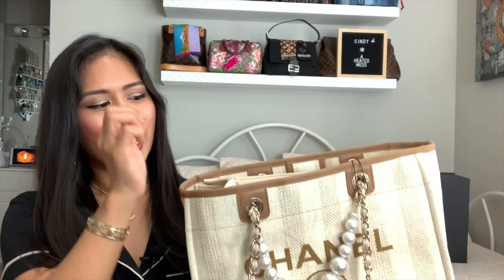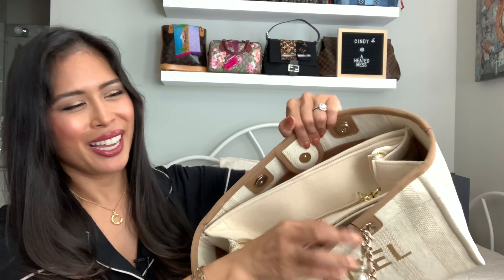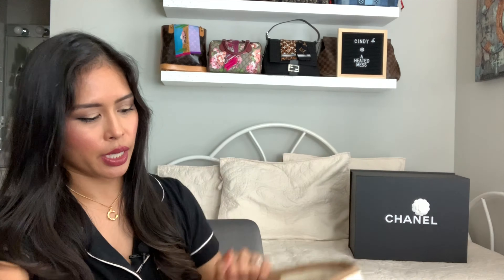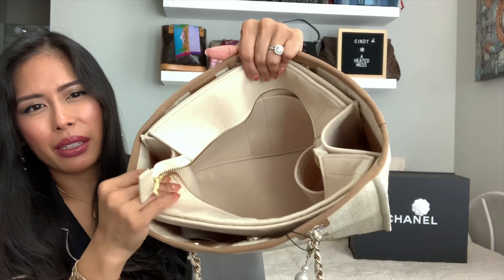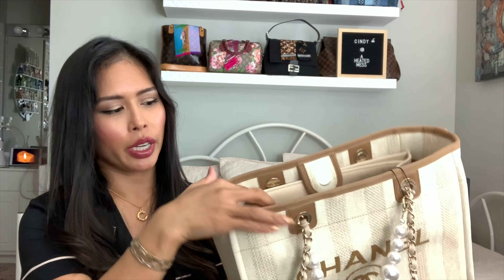I went ahead and inserted the Samorga small Dior book tote bag organizer into this Chanel Deauville. They do make a Chanel Deauville bag organizer, but I had this one from before and it has a zipper opening. You can see it really doesn't fit — the sides are kind of folded in a little, which is fine because it's felt, but it does take away from what you can store inside. This does have a water bottle pocket on the side and the color even matches. I might just use this because it helps the bag retain shape since this is a very unstructured tote. If I'm traveling with it, I can zip the top closed so I don't have to worry about it being open.